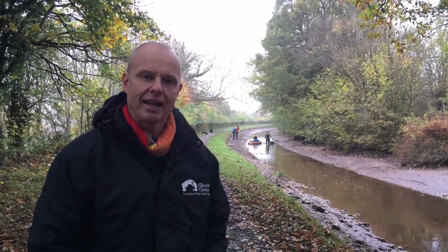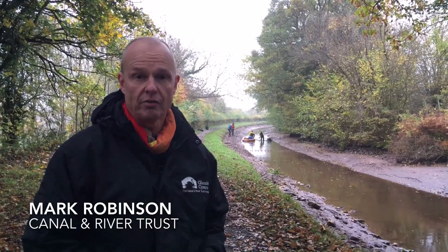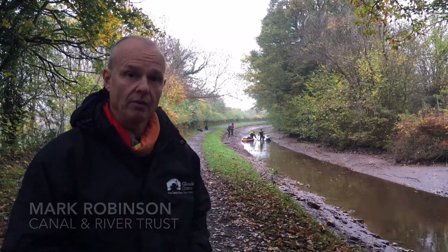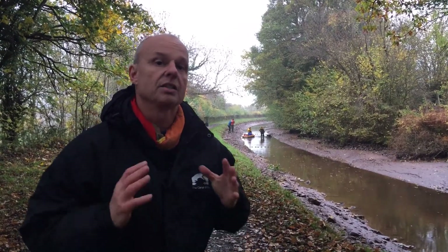Here we are on the Monenbrek at Langinida, right at the beginning of a five-month period of relining on this stretch of canal. One of the most important things to do at the very beginning of the works is to make sure that we've got all of the fish removed.